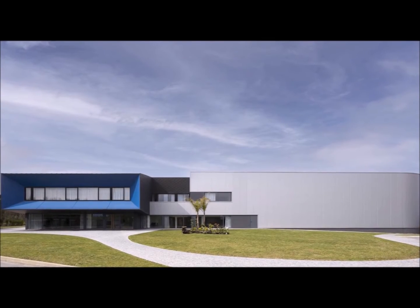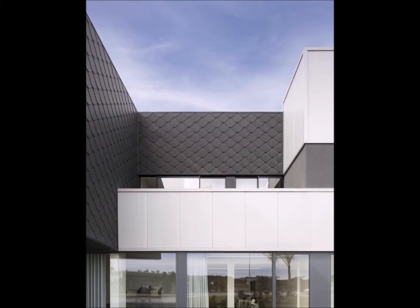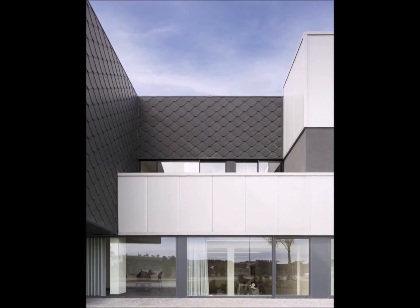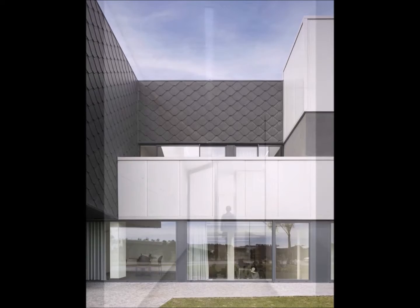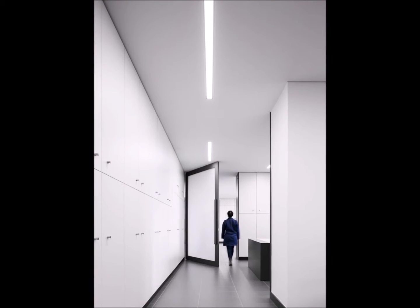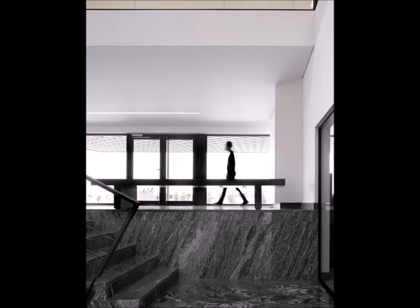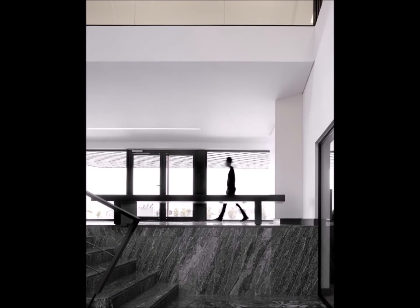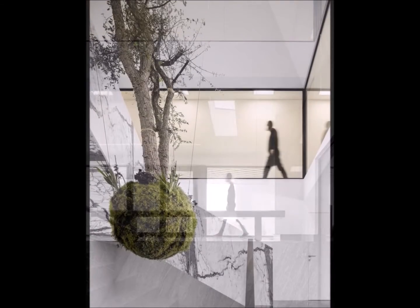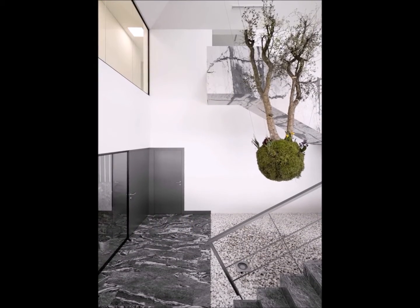One is the large production nave, a parallelepiped of large dimensions, to which some much smaller ones are attached and host the production support services and employees. The other, smaller one, which leans against it and hosts the administrative services spread over two floors, has a strong architectural expression as if it were a reptile's head. It is located at the east/south vertex of the unit and facing the roundabout, becoming the expressive face of the complex — its brand image.